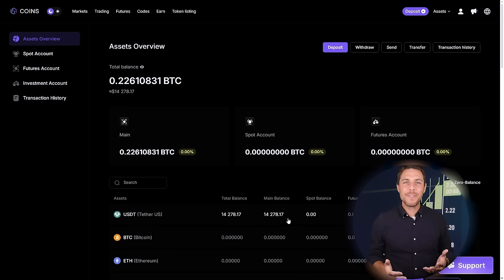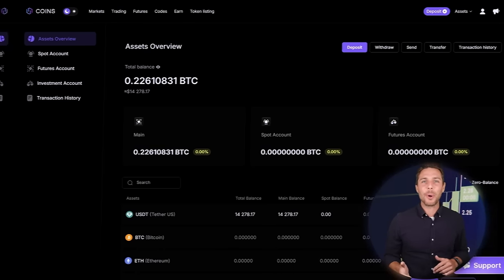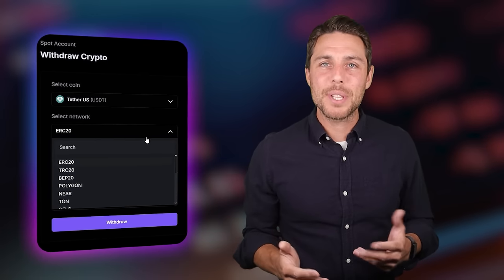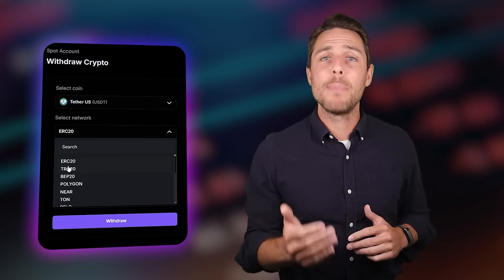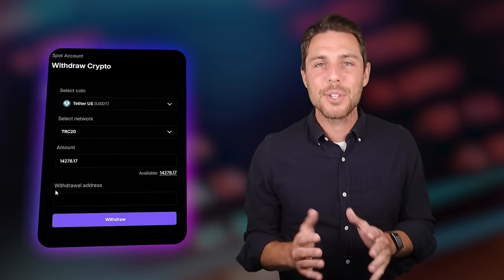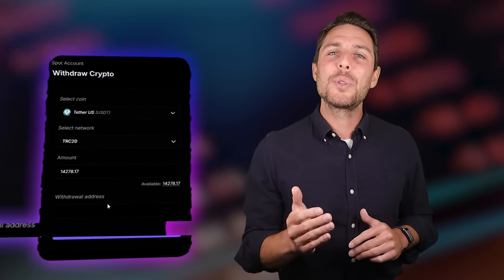By starting with an initial investment of $6,000, you can make a profit of $600. To withdraw the funds to a crypto wallet, go to the withdrawal tab and enter the withdrawal address from a wallet such as Coinbase, Binance, or Bybit. I suggest using the TRC-20 network for faster transactions and lower fees. Click withdraw to successfully complete the transaction.